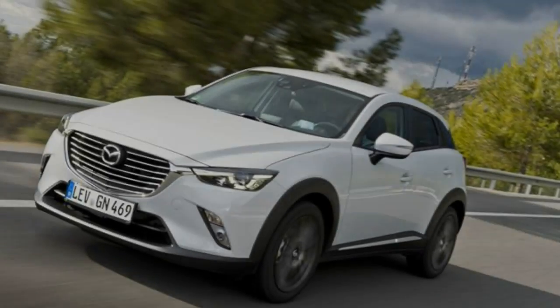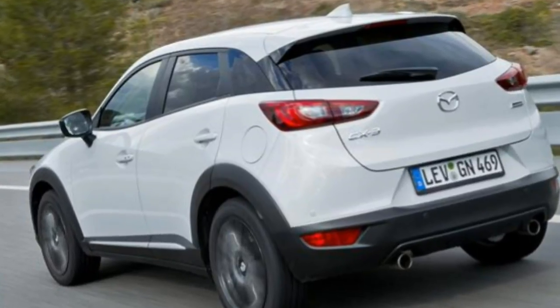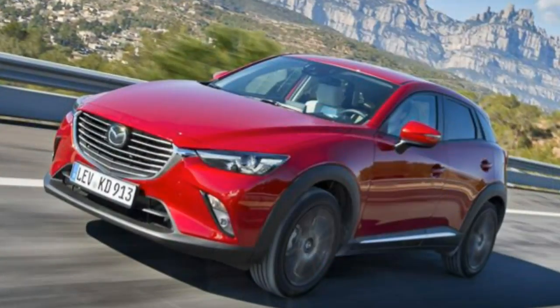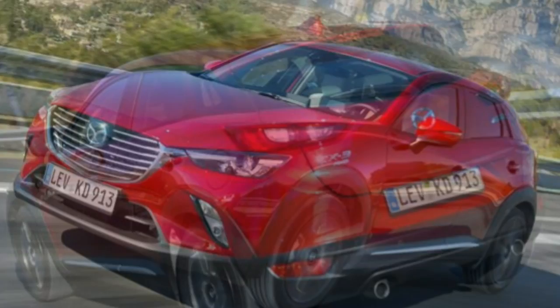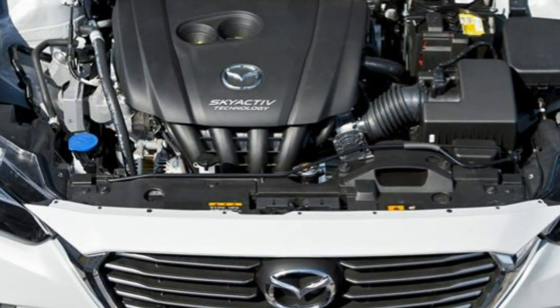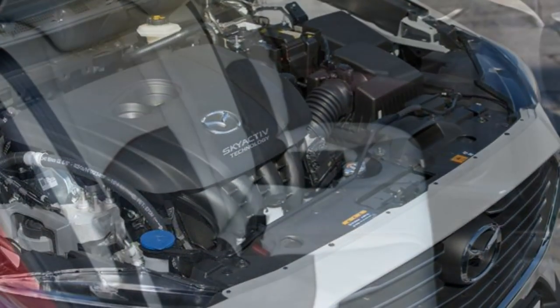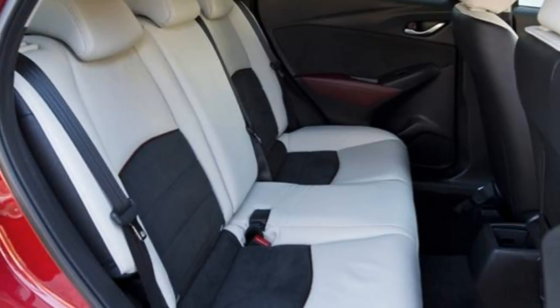The compact crossover craze is hot property right now, which is why the Mazda CX-3 has been created, combining an SUV image with small hatchback practicality. Fighting with the Nissan Juke, Peugeot 2008, Mini Countryman, Vauxhall Mokka and Renault Captur, it has a tough task on its hands.